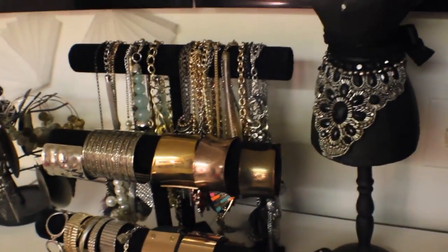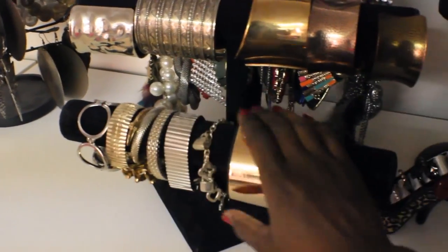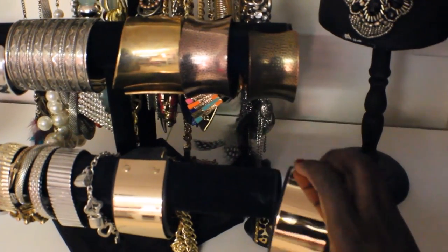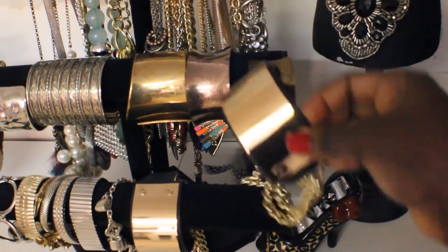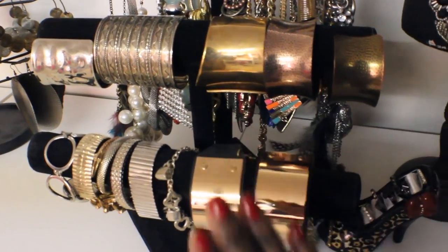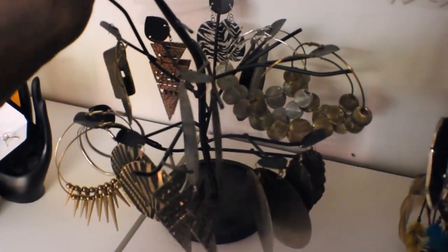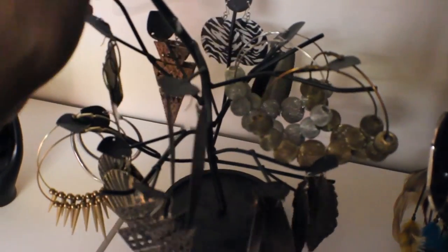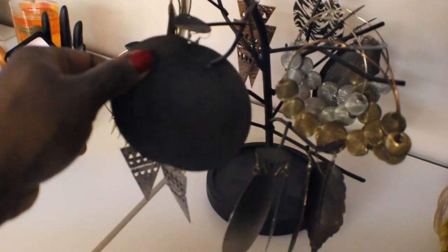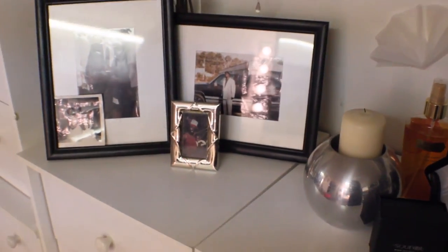Above that: necklaces, bracelets, watches. These ankle bracelets I got from Zara — I've done a video wearing these before but I'll do another one because I love those. Then this is my earring tree — someone asked about this in a previous video. These are all the earrings I wear: I love disc earrings and dangly earrings. These are from L Duncan Apparel as well.